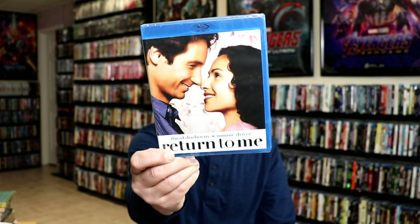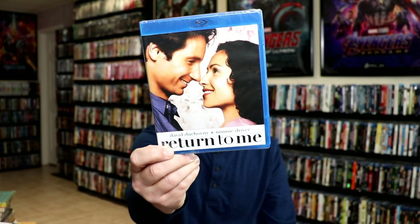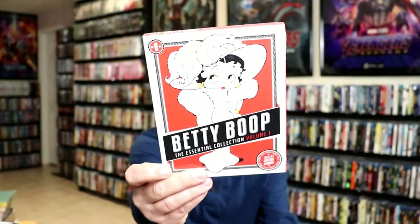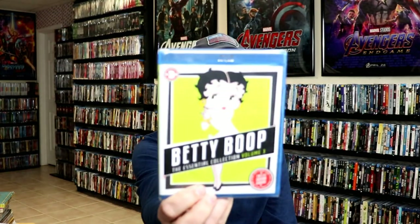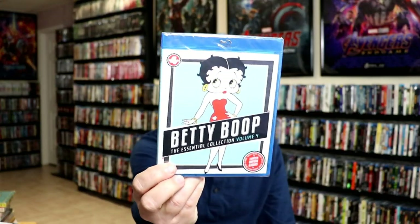Return to Me — I really enjoyed this movie also. It's been a long time since I've seen it. I picked it up. And then I got Betty Boop Volume 1, Volume 2, Volume 3, and Volume 4.